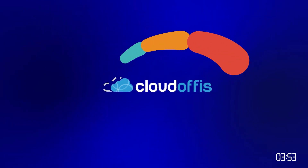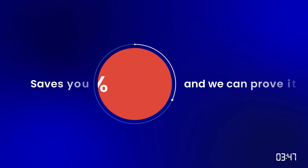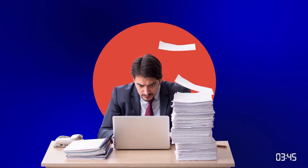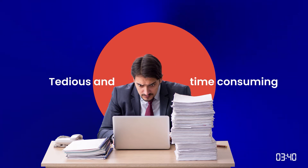In true CloudOffice style, let's get this four minute video done in a fraction of the time. Manual SMSF prep and auditing is old school, tedious and time-consuming.